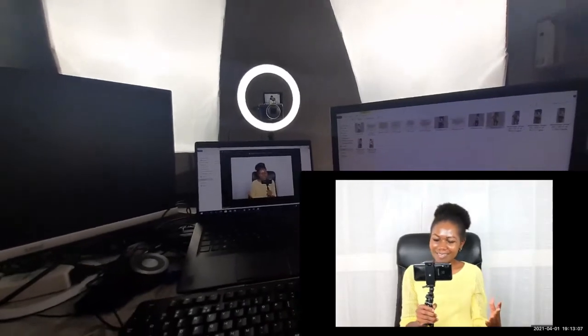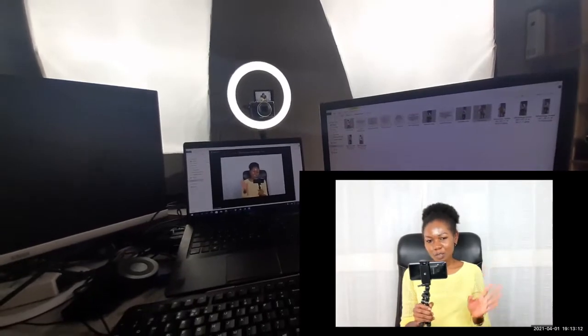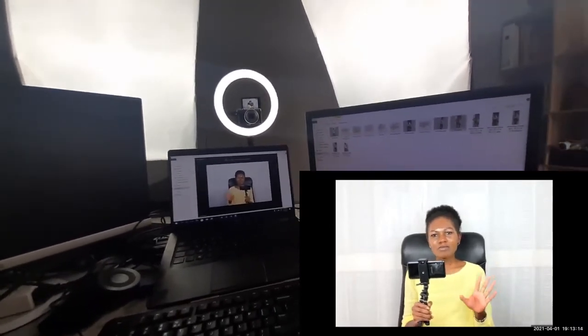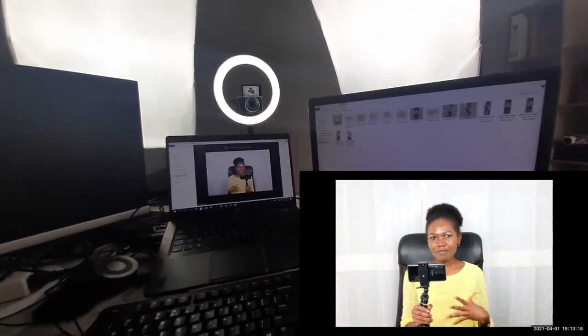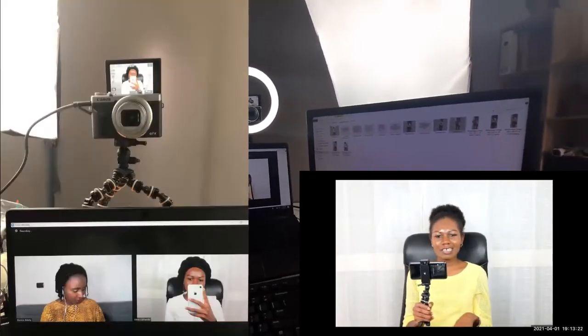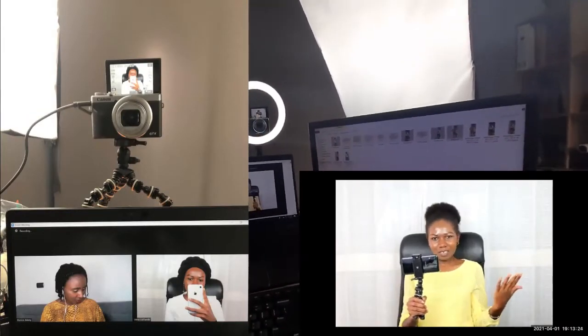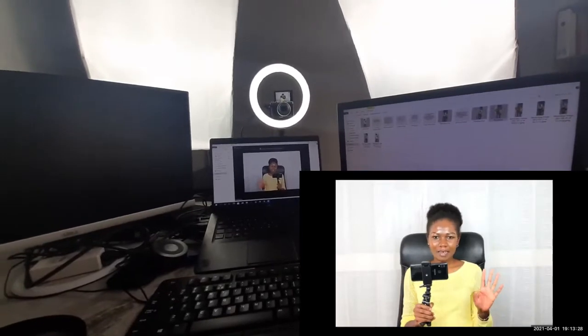I've also started another channel with a friend called Strangely Relatable, where we'll be sharing stories about our lives — you can go there and subscribe. And again, I can manage that from right here. I'm really loving this setup a lot.